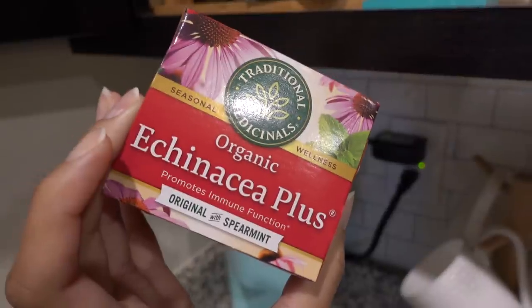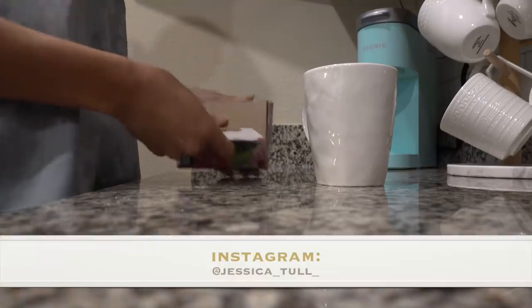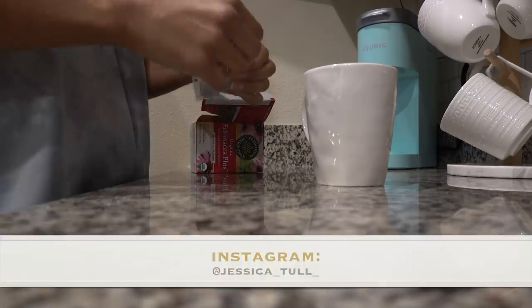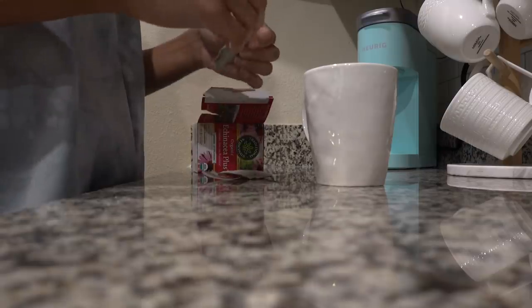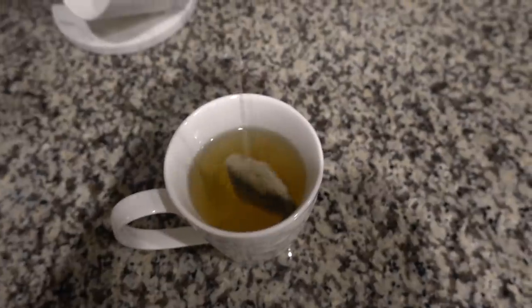Hey guys, welcome back to my channel and thank you so much for coming back for another video. So today I'm sharing a relaxing spa routine. I really needed this. I've been doing so much every single day between my kids and work. I haven't had any time for myself at all unless they're asleep. So on this day, I took full advantage to self-care and get myself feeling and looking my best again.